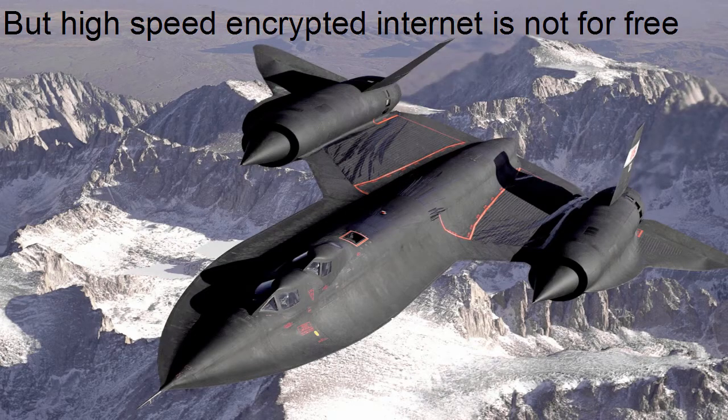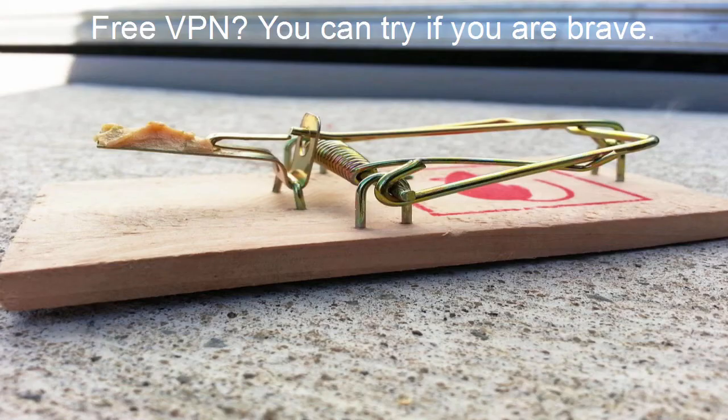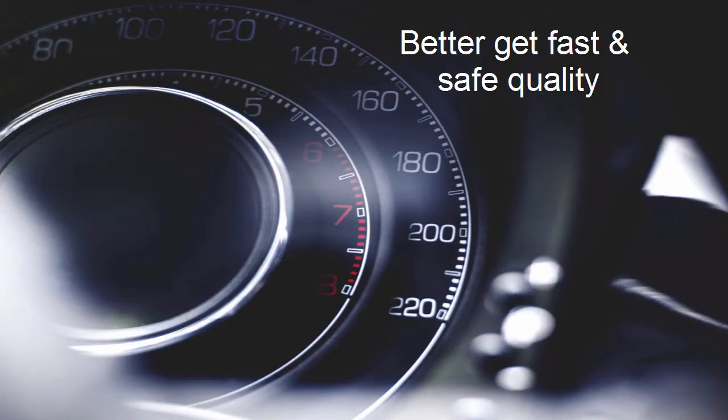High-speed encrypted internet is not for free, of course — you get what you pay for. If you get a free VPN service, you can try it, but running a network of servers all around the world is not free for the company, so they have to make money somehow. I wouldn't recommend it. I would recommend getting a good quality, fast VPN.